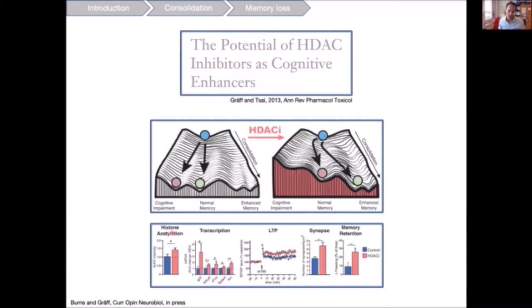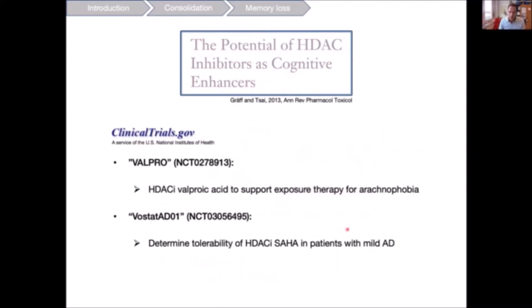HDAC inhibitors not only restore histone acetylation and transcription but also rescue LTP deficits and synapse numbers, ultimately leading to memory retention. There are currently two clinical trials testing HDAC inhibitors: one led by André Fischer in Germany for patients with mild Alzheimer's disease, and one in Basel led by Dominic de Quervain — in which I'm also implicated — testing whether HDAC inhibitors can boost learning during exposure therapy for fear of spiders.